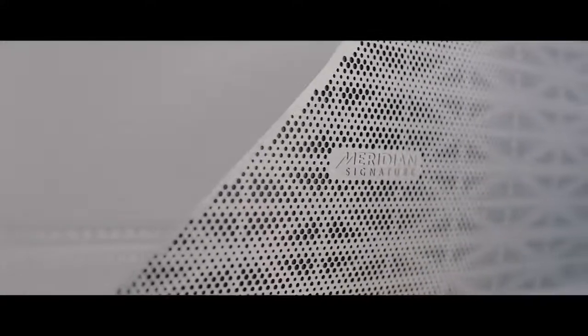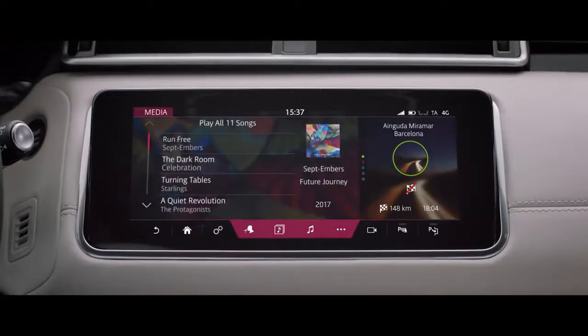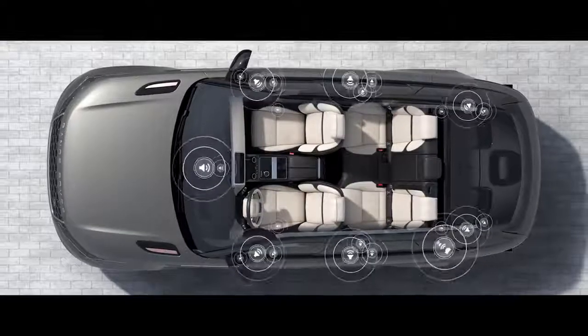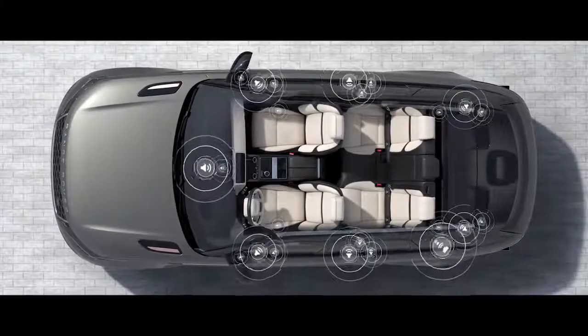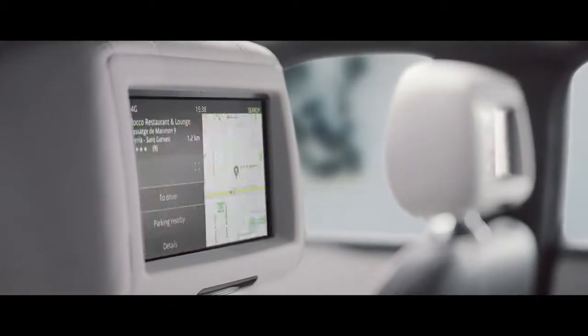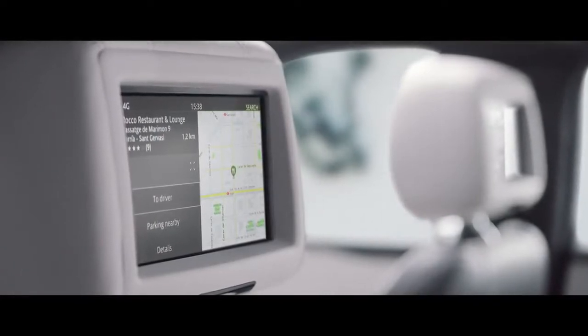The optional Meridian Signature Sound System, featuring Meridian Tri-Field 3D technology, delivers world-class audio wherever you are seated. The rear seat entertainment system allows passengers to access multimedia entertainment and, with NavigationPro, they can suggest destinations and check journey times.